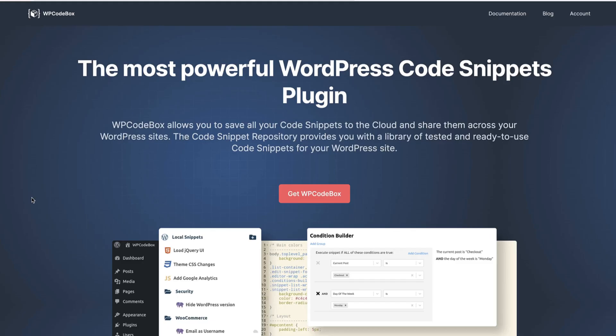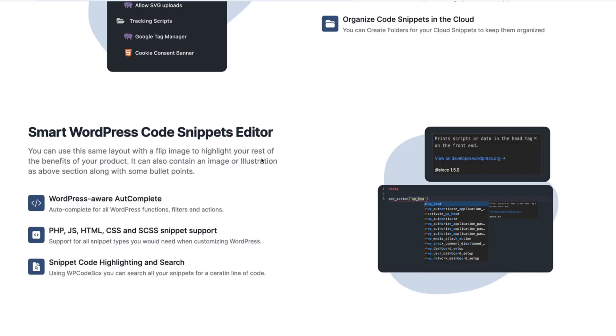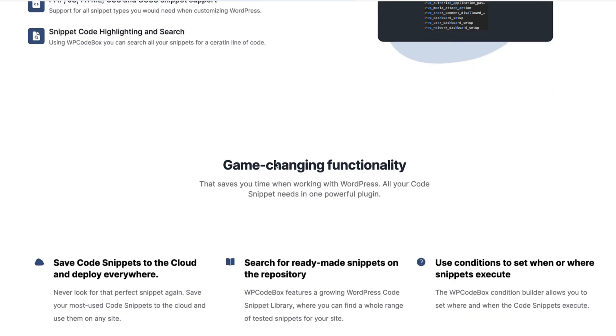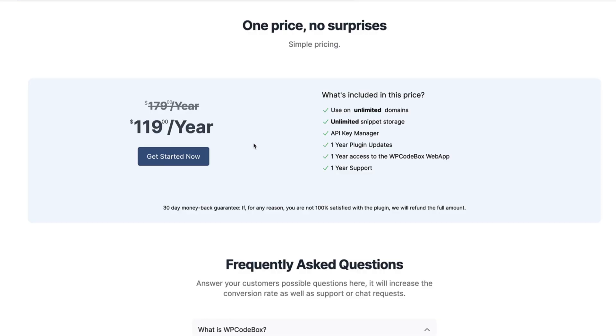Next one is my favorite Code Snippets Manager — it's called WP Codebox. It allows you to save your code snippets to the cloud and reuse them. They have a web app for it. The Code Snippets Manager itself is really smart — it has WordPress-aware autocomplete, it's easy to use, and it has conditional logic built-in. That is, if you add a snippet, you can choose whether to add it to all pages, single pages, archives, and so on. At the moment you'll get it for 33% off — also a good deal.